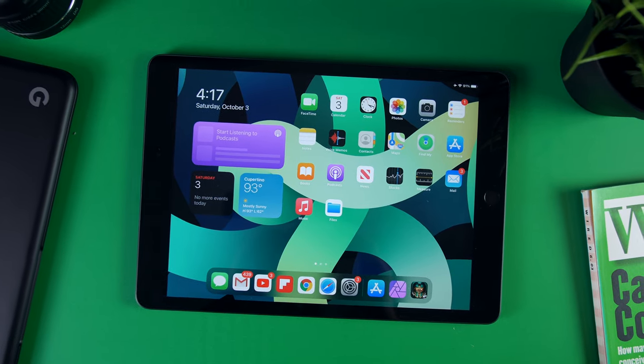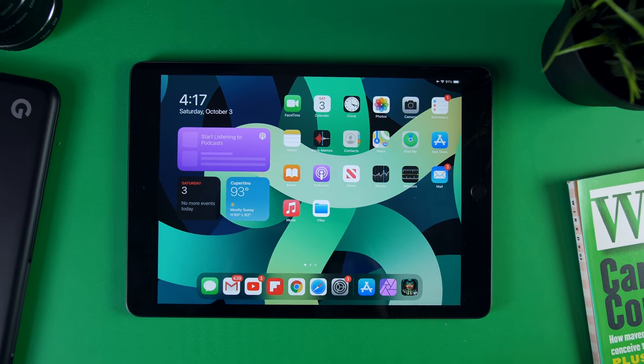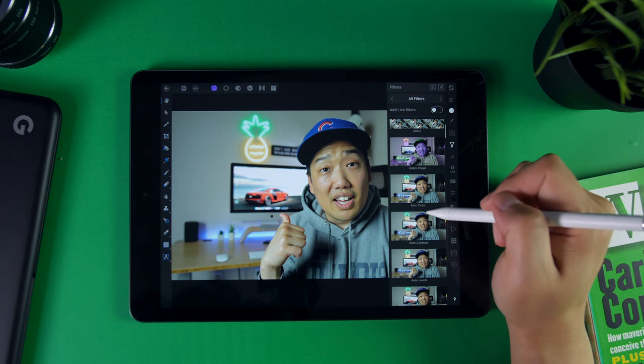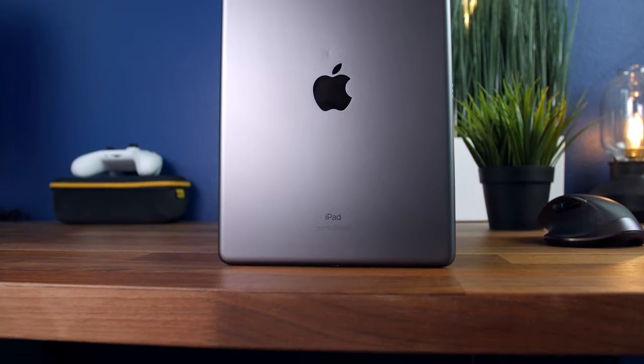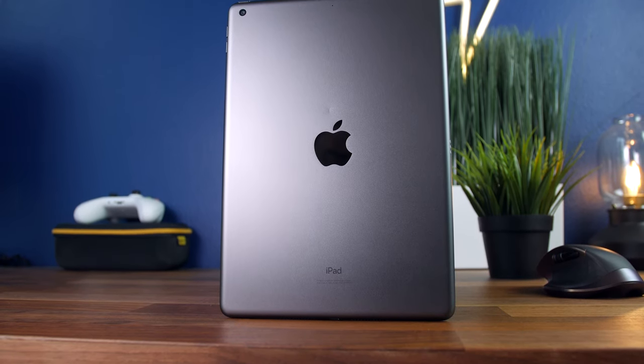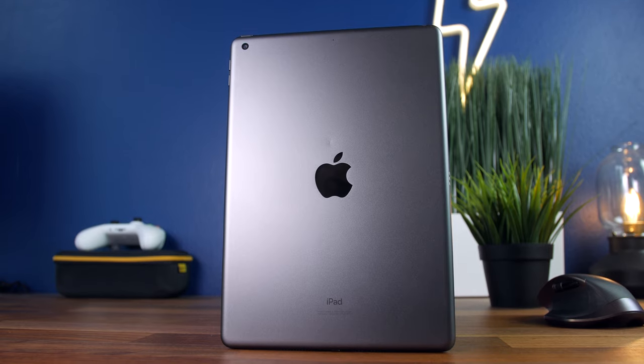Overall, even though the upgrades to the 2020 iPad are minuscule to say the least, it's good to know that this thing is ultra-powerful, and it's reassuring that it will likely last you a long time without any issues. The last thing I love about the 2020 iPad is not exactly a feature, but in my opinion one of the biggest reasons to buy this tablet — and that's the price.